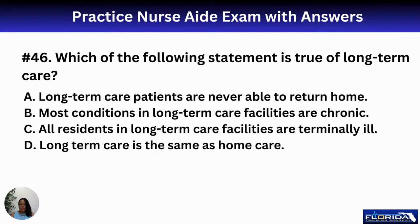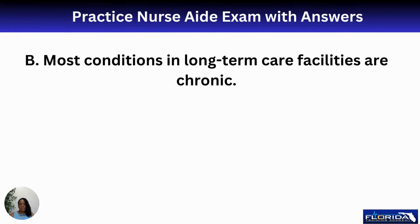Number forty-six: which of the following statements is true of long-term care? A, patients are never able to return home; B, most conditions in long-term care facilities are chronic; C, all residents are terminally ill; or D, long-term care is the same as home care. The correct answer is B — most conditions are chronic. For example, a diabetic resident with arthritic hands who cannot manage her insulin safely at home would be referred to a long-term care facility.